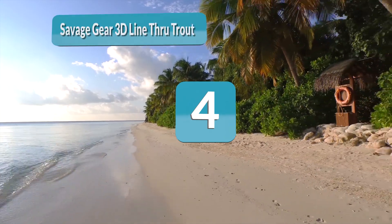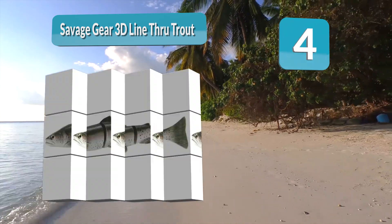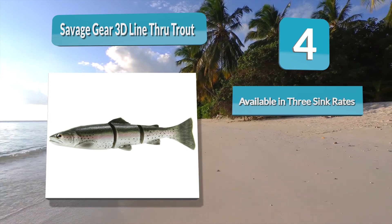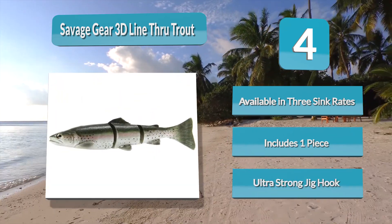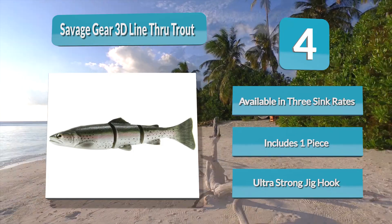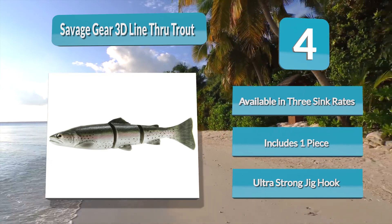Number 4: Savage Gear 3D Line Through Trout. The Savage Gear 3D Line Through Trout is another great swim bait known for catching bass. This swim bait is soft with a full body, but is also double jointed and has a paddle tail to attract bites. It has a line-through design that allows the lure to move up the line and save it from being chewed apart by your catch and improve hooksets. The Savage Gear 3D Line Through Trout has exaggerated fin details and incredibly lifelike action that triggers strikes.